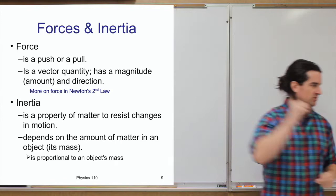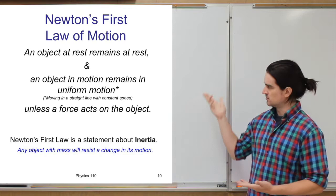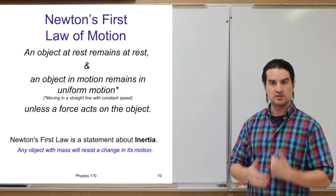Here is Newton's first law of motion: an object at rest will remain at rest, and an object in motion will remain in motion — in uniform motion, meaning in a straight line at a constant speed — unless a force acts on that object. This is one of the most common ways of stating it: an object at rest remains at rest; an object in uniform motion remains in uniform motion, unless acted on by an outside force.